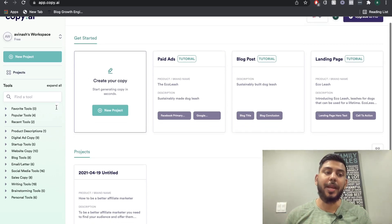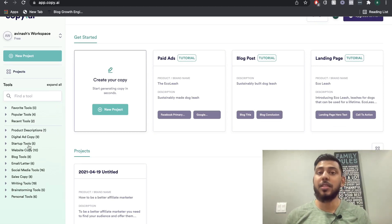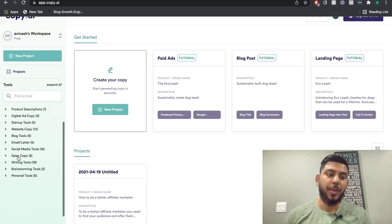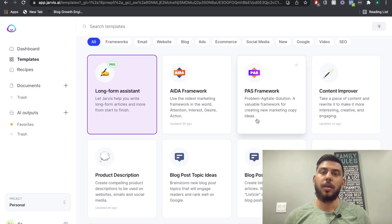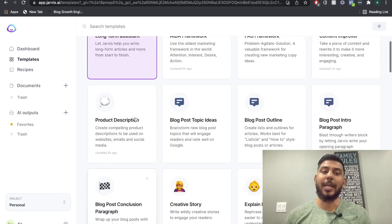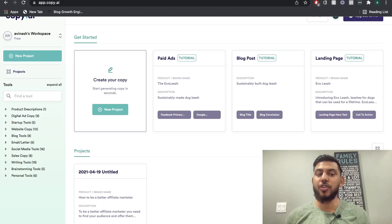Once you sign up for your Copy AI account, on the left-hand side you can see their different tools — these are the templates you have access to, including product descriptions, website copy, sales copy, and so on. Similarly, on Jarvis when you sign up for boss mode, you have access to all the different templates as well. In terms of features and templates, I'd say it's pretty comparable between the two.